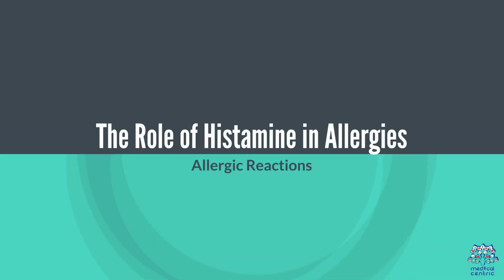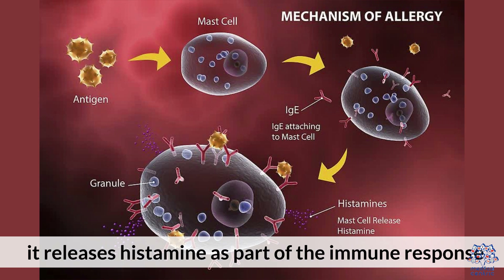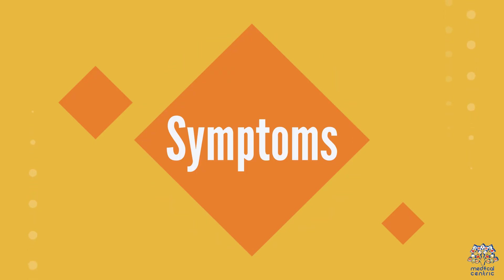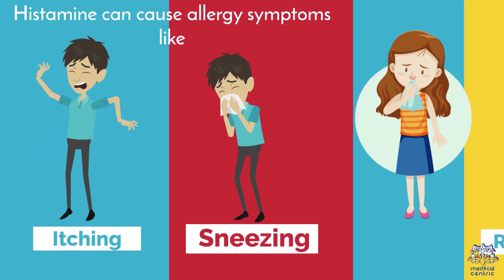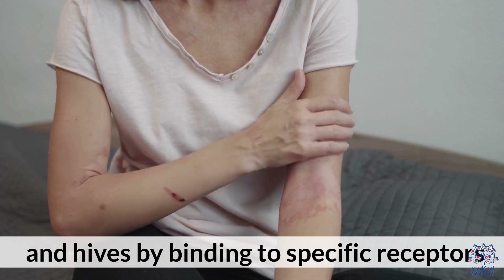The role of histamine in allergies. When the body encounters an allergen, it releases histamine as part of the immune response. Histamine can cause allergy symptoms like itching, sneezing, runny nose, and hives by binding to specific receptors.